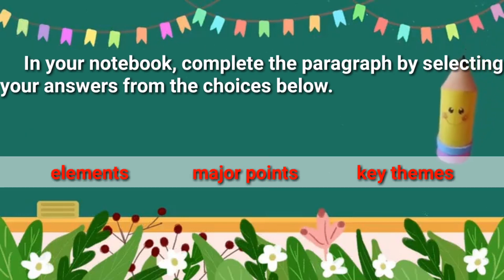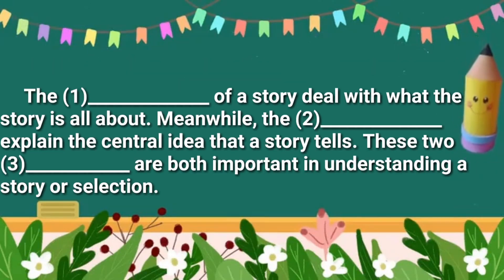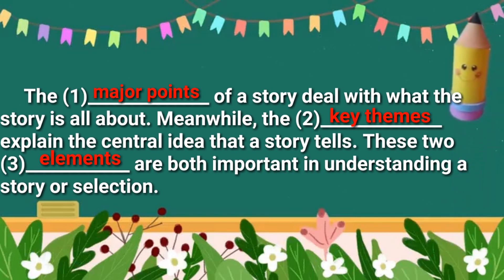In your notebook, complete the paragraph by selecting your answers from the choices below. Choices are: elements, major points, and key themes. The blank of a story deals with what the story is all about. Meanwhile, the blank explains the central idea that the story tells. These two blanks are both important in understanding a story or selection. Let's check the correct answers: Number 1 — major points; 2 — key themes; 3 — elements. The major points of a story deal with what the story is all about. Meanwhile, the key themes explain the central idea that a story tells. These two elements are both important in understanding a story or selection.